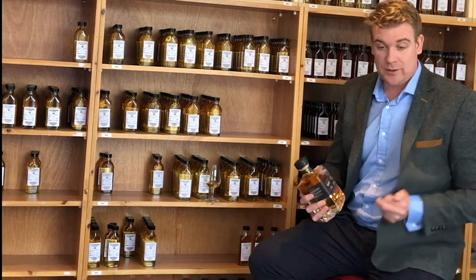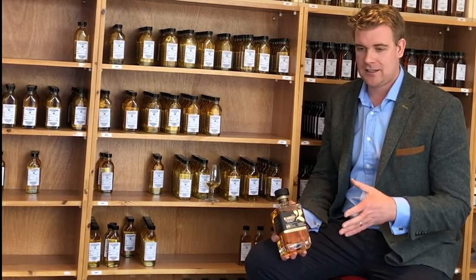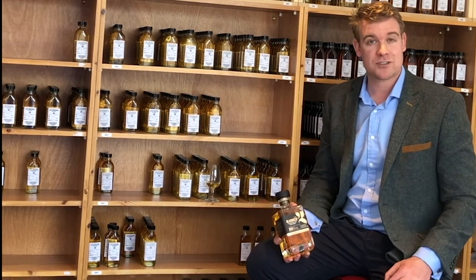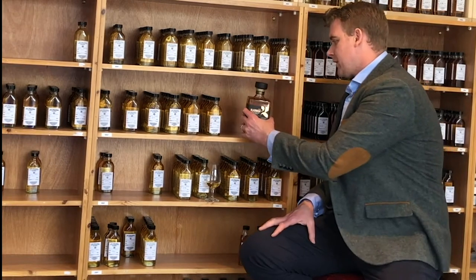While that's sitting, I'll give you a quick overview of the product itself. Our ten-year-old is our 100% bourbon matured expression. It's bottled at 46.7%. It's non-chill filtered and, like all our Bladnoch products, it's natural colour so no artificial caramel is added at any stage.